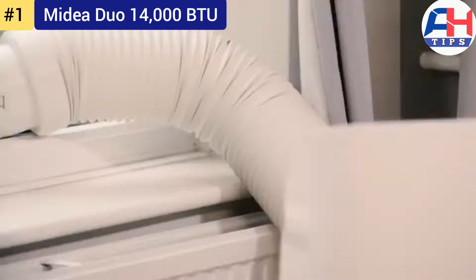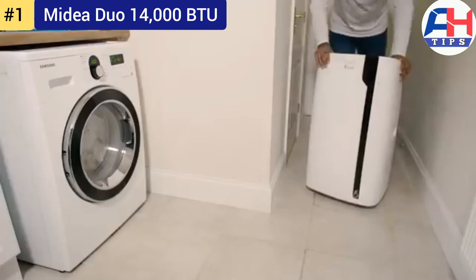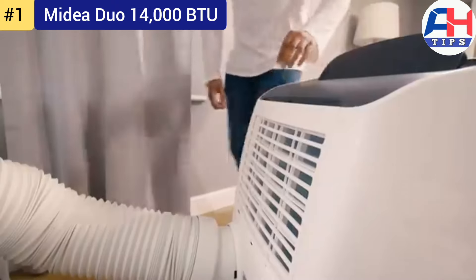In summary, the Midea Duo 14,000 BTU is a powerful, efficient, and smart portable air conditioner that delivers exceptional performance. Its dual hose design, energy efficiency, and modern features make it a standout choice for cooling large spaces effectively. That's today's video on the top five portable air conditioners — if you liked the video, give it a like and subscribe to the channel.